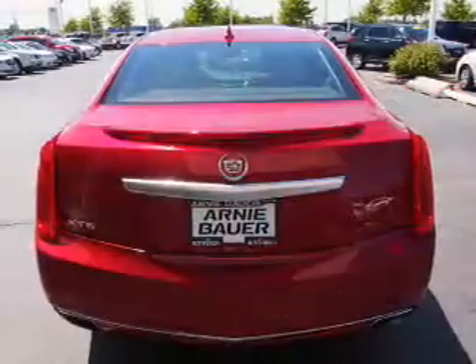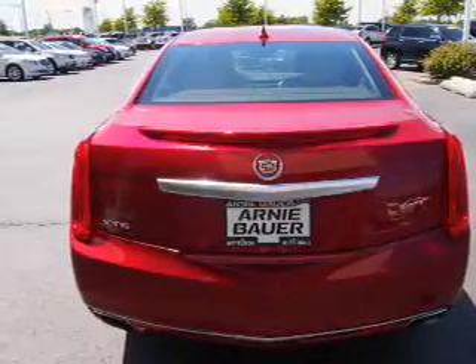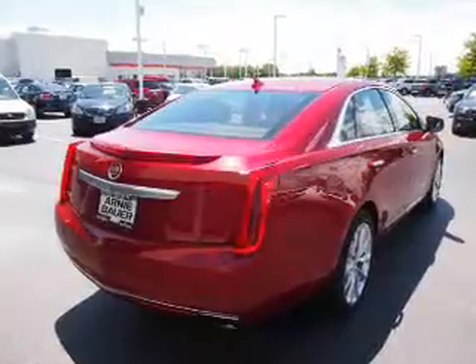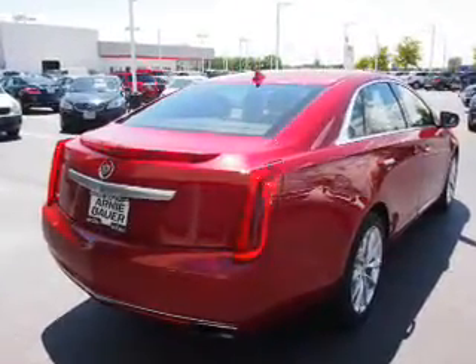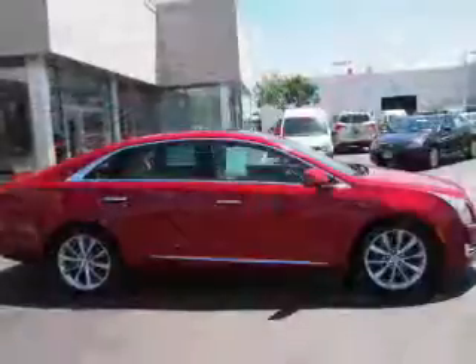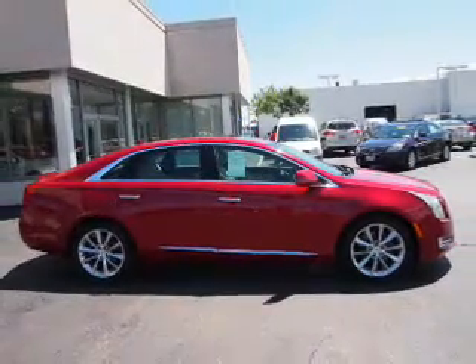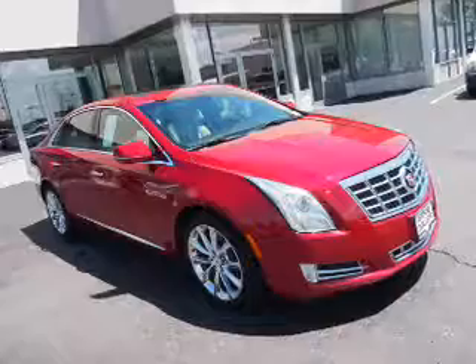Inside you'll find ventilated seats, leather seats, heated seats, memory seats, front airbags, an adjustable tilt steering wheel, a navigation system, power seats, cruise control, and air conditioning. Rest easy knowing this vehicle comes with a Carfax Vehicle History Report from Carfax.